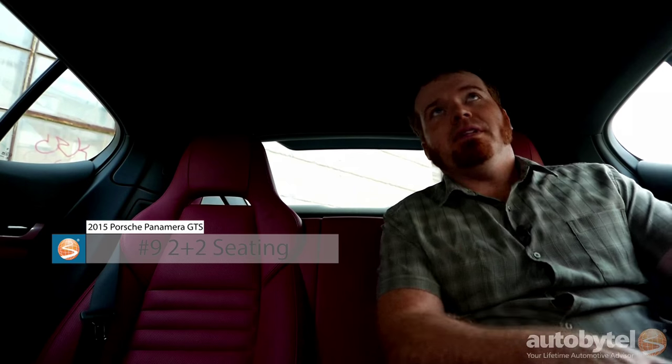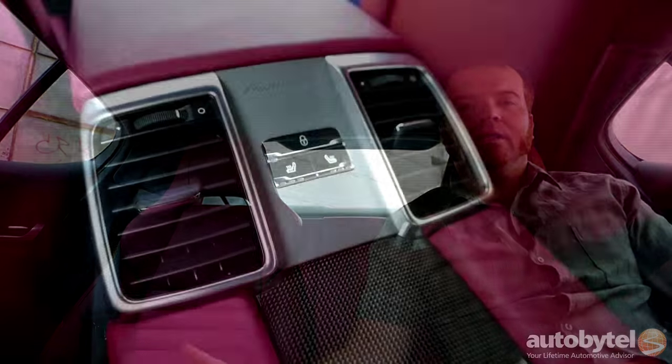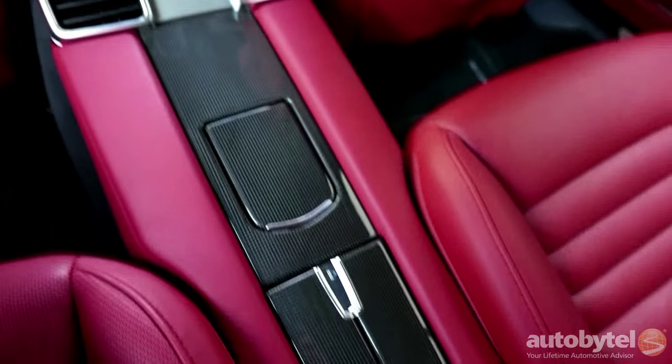Number 9: 2-plus-2 seating. Given that the Porsche Panamera has a 4-door coupe design, there's not a ton of room in the back, especially headroom. As a result, Porsche has decided to install a full-length center console and limit the amount of seating in the back to two people. It's actually not really a problem because if you were seated three abreast back here you'd probably feel a little claustrophobic.